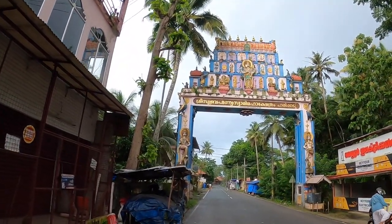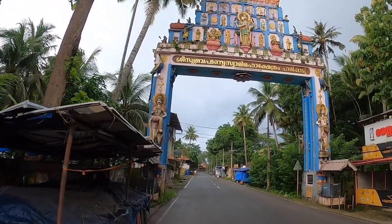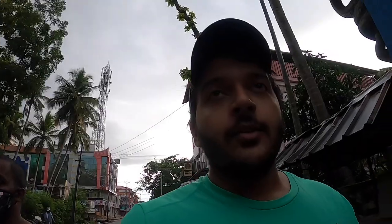This is what the arch of the temple looks like. It is a huge arch — I would say at least about 100 feet tall. The statue in the middle that you see is actually the main deity of the temple, which is Lord Muruga. He's considered to be the god of war.